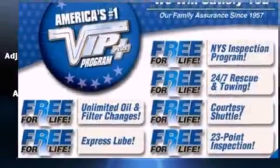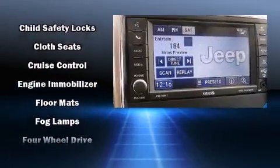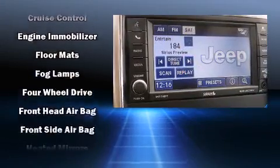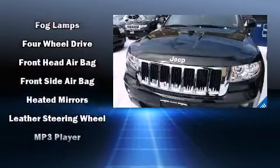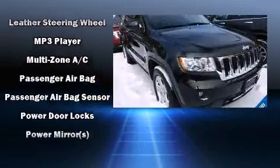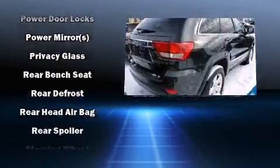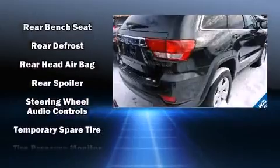Additional safety features include anti-whiplash front head restraints, ignition disabling, and four-wheel disc brakes with ABS. Electronic stability control stands out as a technologically savvy innovation keeping you better connected to the road. This vehicle has achieved certified pre-owned status, bypassing Jeep's rigorous certification process.